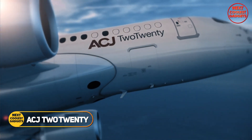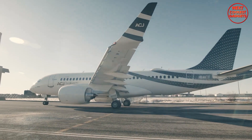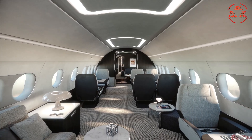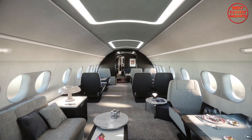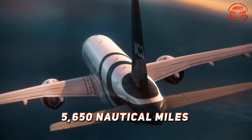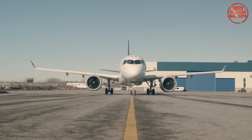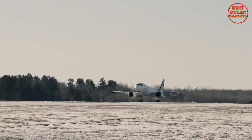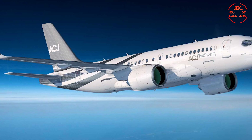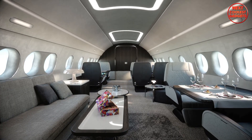The Airbus ACJ220 marks a significant departure from traditional business jets. As the first aircraft designed specifically for corporate aviation, it offers an unparalleled combination of comfort, range, and efficiency. With a range of 5,650 nautical miles, the ACJ220 can complete 12-hour nonstop flights, easily connecting cities like New York to Moscow or Tokyo to Dubai without refueling. What sets the ACJ220 apart from other business jets is its enormous cabin space.